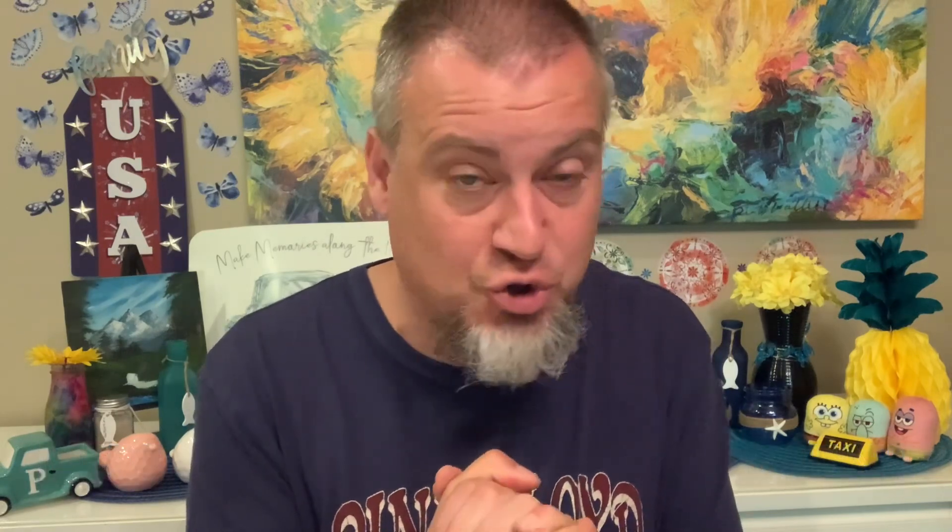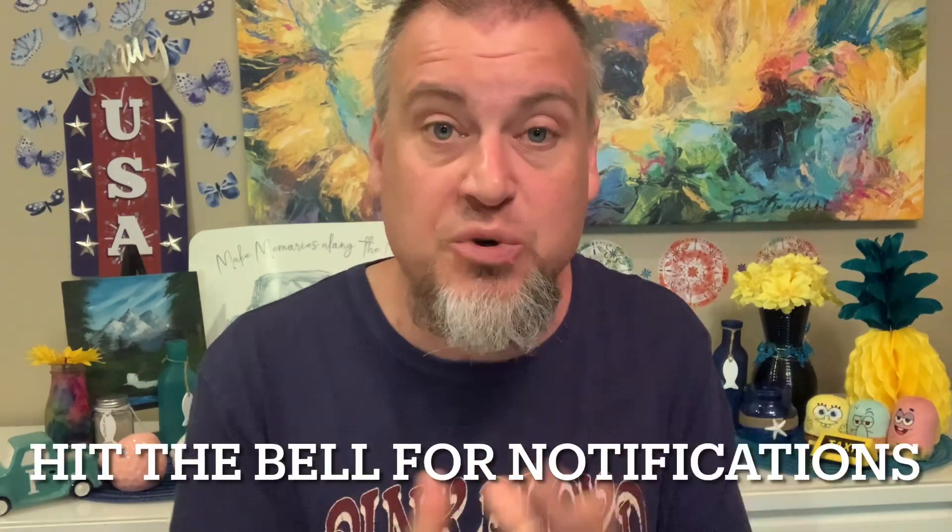Like, subscribe, hit the bell for notifications if you're new. Without further ado, let's begin.